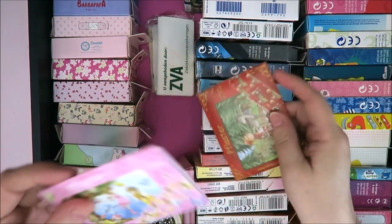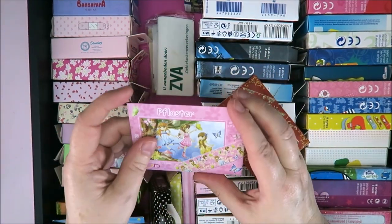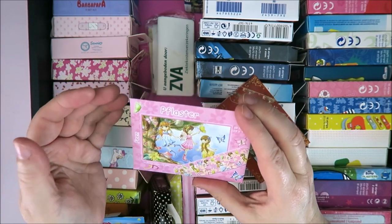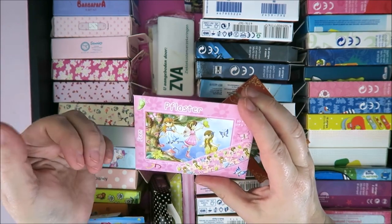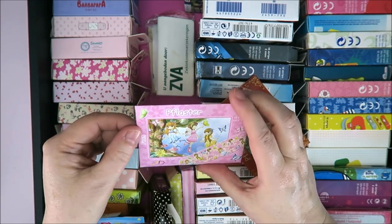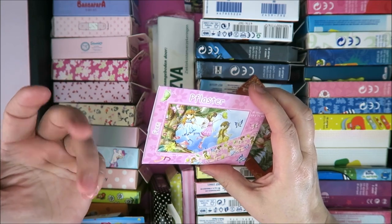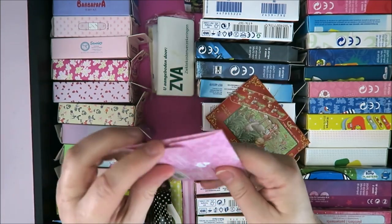I also have these — Little Red Riding Hood ones — and these are from Germany. In German it's 'Pflaster'. It took me a long time to figure out what to call these when searching on the internet, because in Dutch it's 'pleister', in German it's 'Pflaster', and in English it's band-aid or bandage.